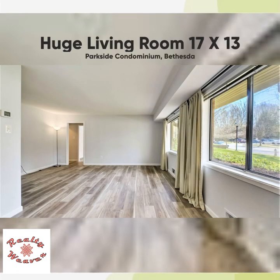Here is another view of the huge living room, taken from the dining room. The living room measures 17 feet by 13 feet. Note the amount of light that comes from these huge windows.